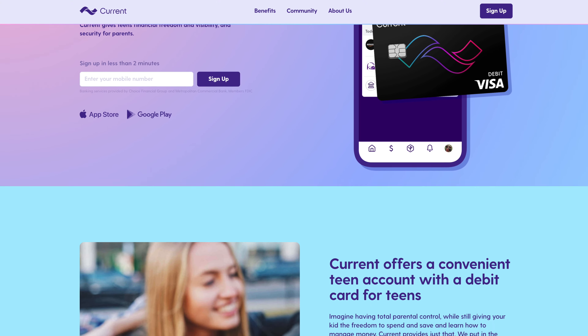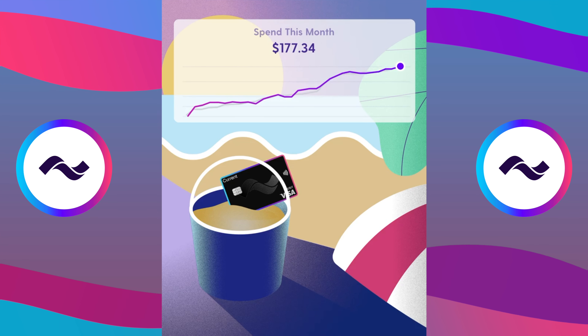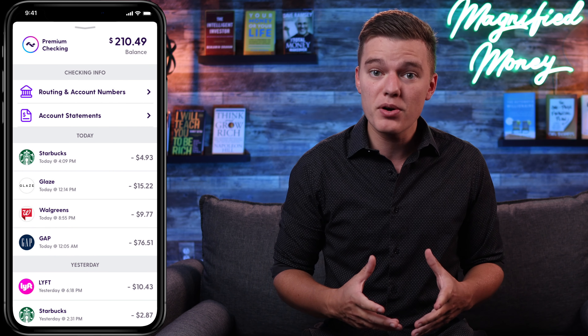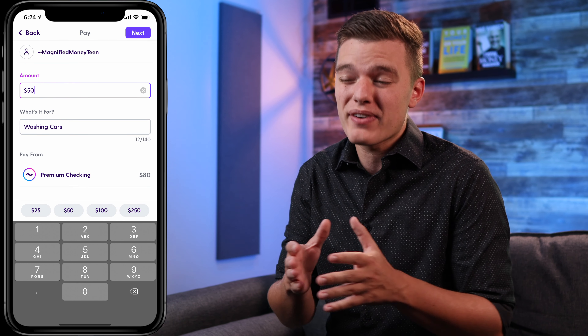Let's start off with the benefits of having this account for a teenager. With your Current teen account, you're going to have the financial freedom to do what you want with your money through your own debit card that you can use to spend in stores and online. And while spending is all well and good, you're also going to learn some really important financial skills including how to save money, budget properly, and even how to make donating to your favorite charity part of your regular everyday budget. Similar to the standard Current account, you'll have access to the well-designed Current app with tools like roundup features that round up your purchases to the nearest whole dollar and automatically put that into your savings account, as well as features like savings pods, which allow you to break up your main account into smaller groups and more effectively save towards your various financial goals.